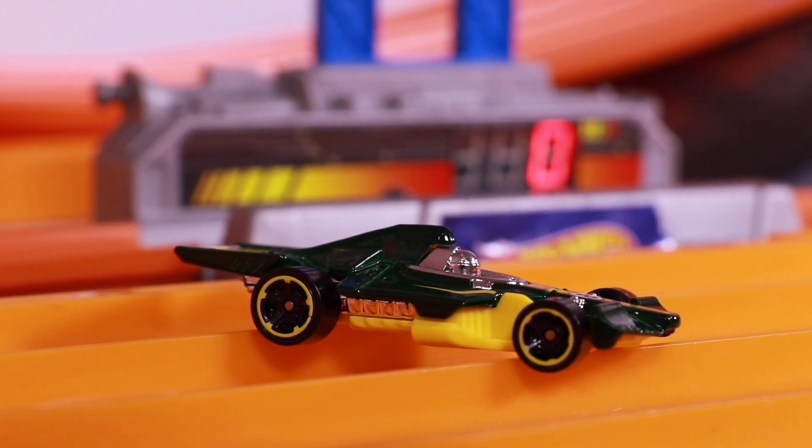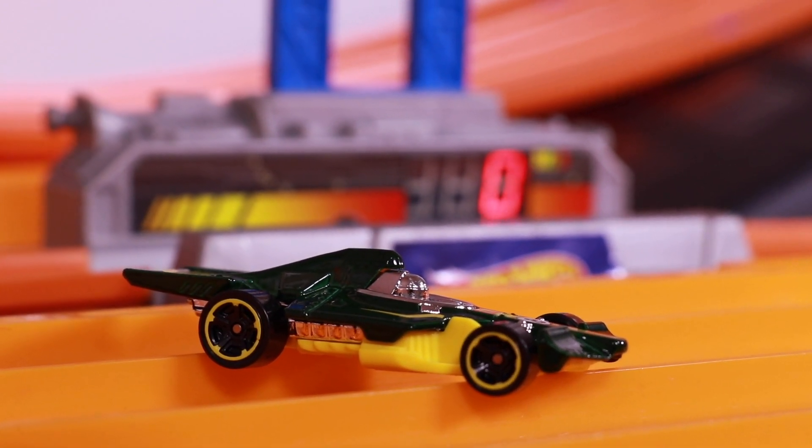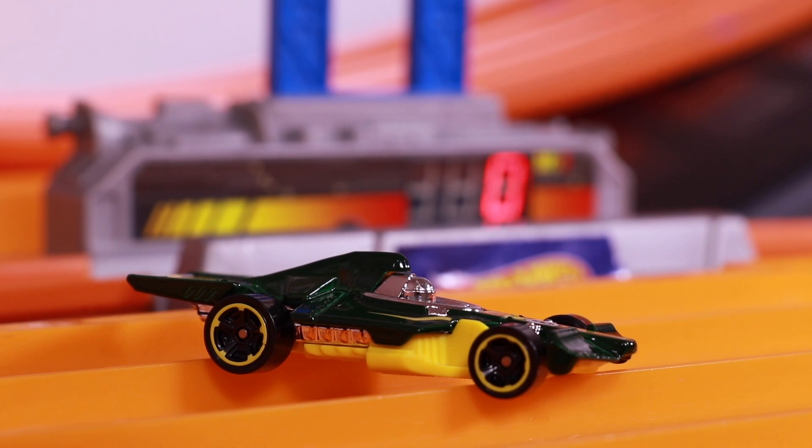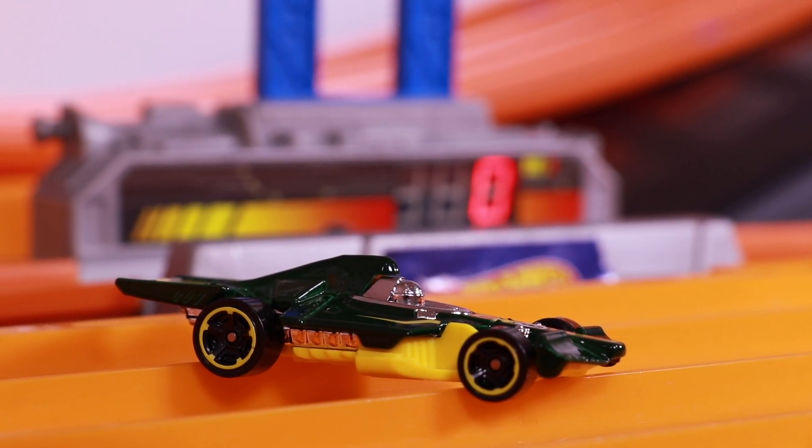Formula Flashback is definitely a stunt machine and almost a speed machine as well. Thanks a lot for watching this one guys — if you like this video throw it a thumbs up, and if you're not subscribed, subscribe to my videos already. I'll catch you guys on the next one, bye!